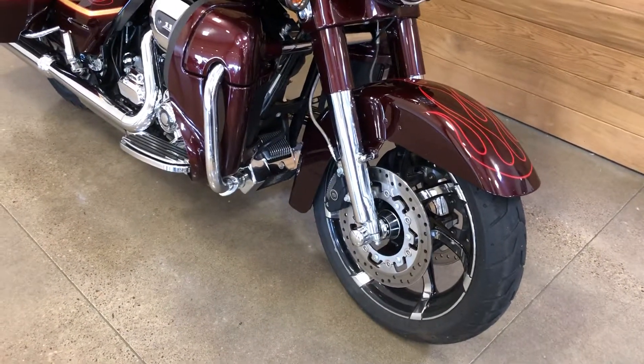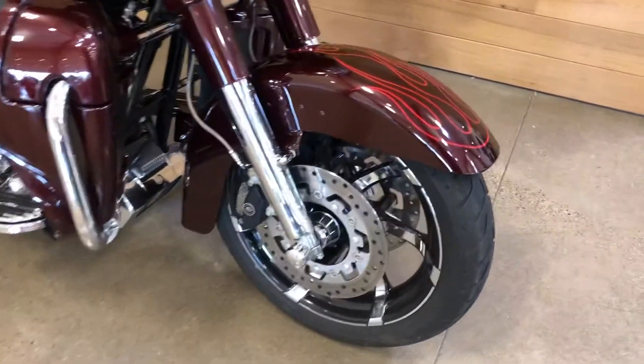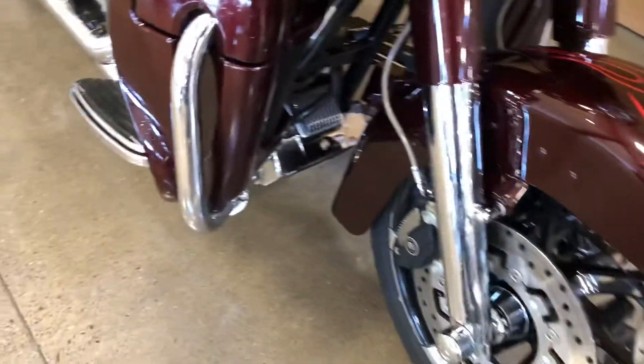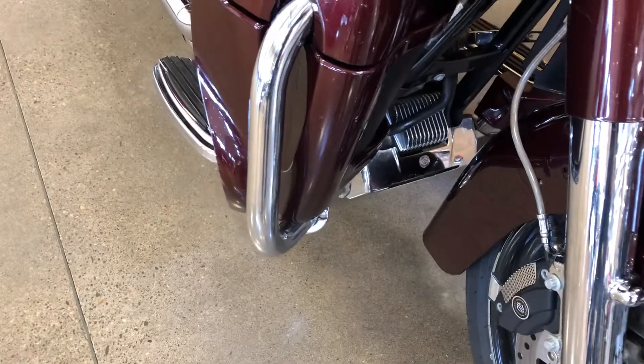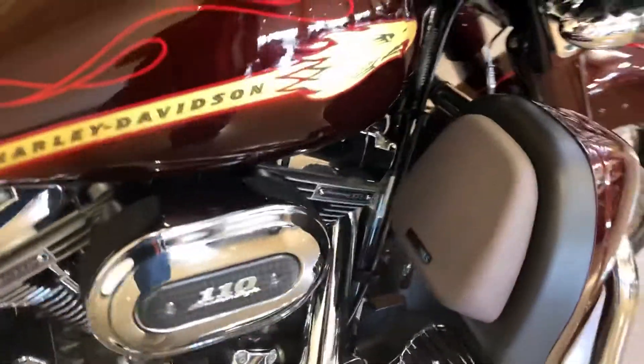All the CVO features, such as chrome lowers, floating rotors, chrome oil cooler, speaker system. Let's see how many we got here.